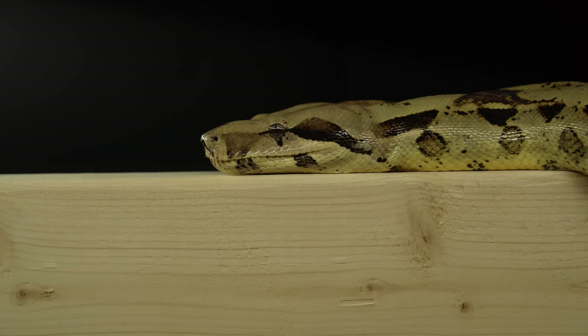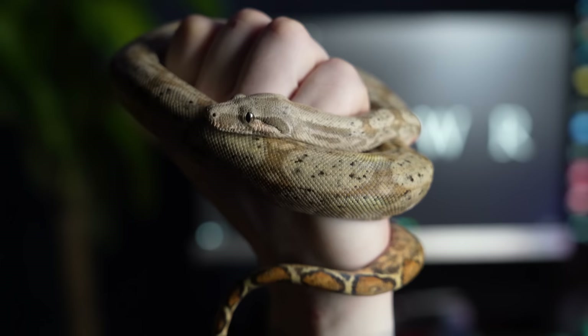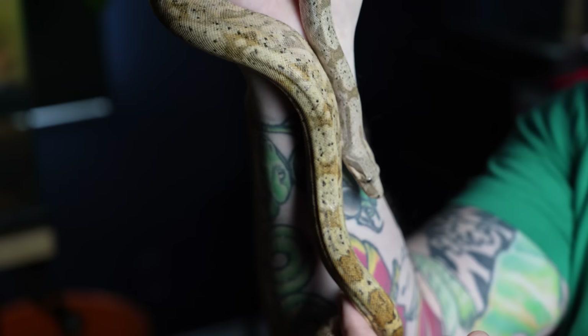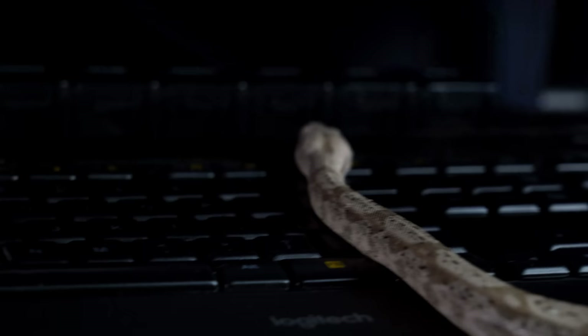Number four: hog island boas. Normally I wouldn't recommend a boa for a kid because some boas, like my girl Franny, can get eight-plus feet — that's not great for a child. But insular boas, boas that come from islands, are oftentimes smaller. Hog island boas are going to be between three and five feet — males are smaller, females are a little bit bigger. My hog island boa is a sweetheart, a puppy dog. If I handle this animal, I don't have to worry about a thing — their temperament is great, and they're not going to scare your kid.